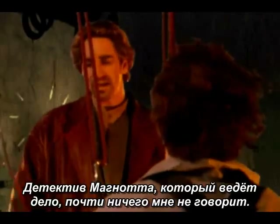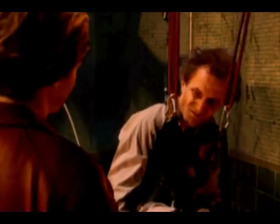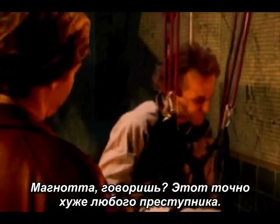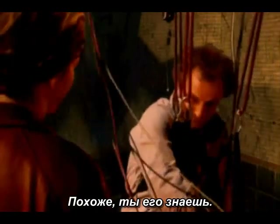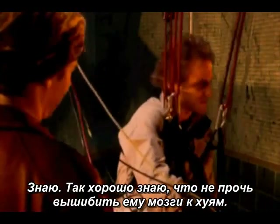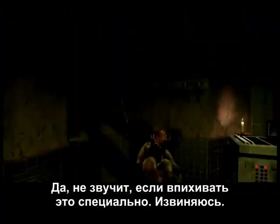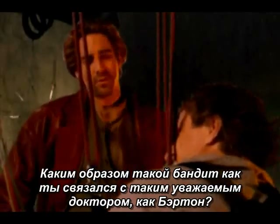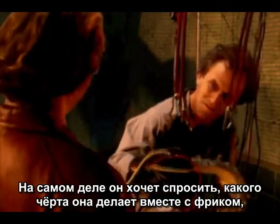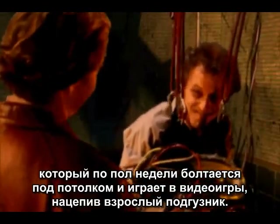'There's this detective named Magnata working the case. Won't tell me much.' 'You said Magnata? Christ. He's worse than the fucking criminals.' 'Sounds like you know him.' 'Know him? I know I'd like to blow his fucking brains out.' 'How did an outlaw like you hook up with a respected doctor like Burton?' What he's really asking is what in the hell is she doing with a creep who spent six days of the week hanging from the ceiling playing video games and wearing an adult diaper?